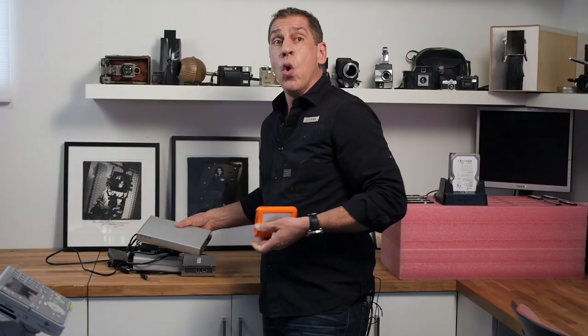If you forget what power supply goes with what hard drive, you're in trouble. Or you're paying for a drive that isn't cost effective. The amount of terabytes you get for the dollar isn't cost effective. It isn't as reliable as possible, and it's usually slower.